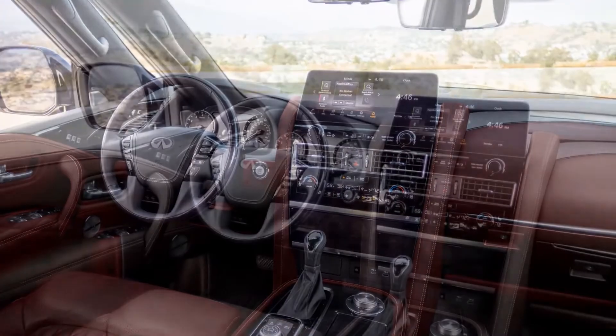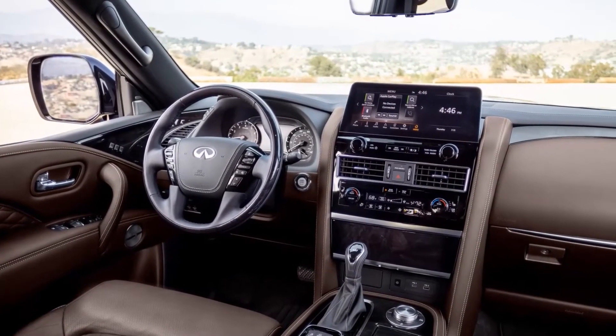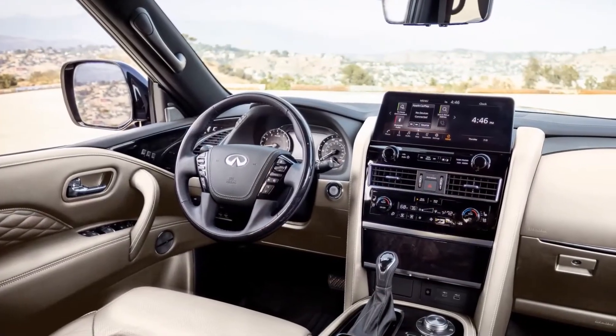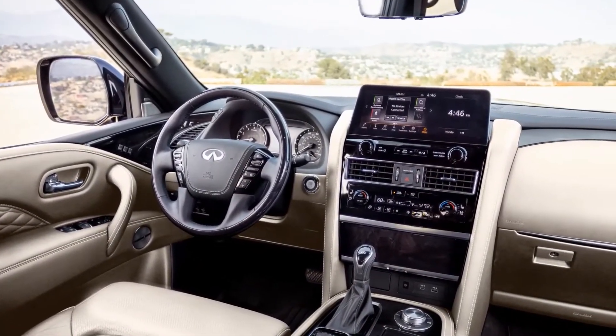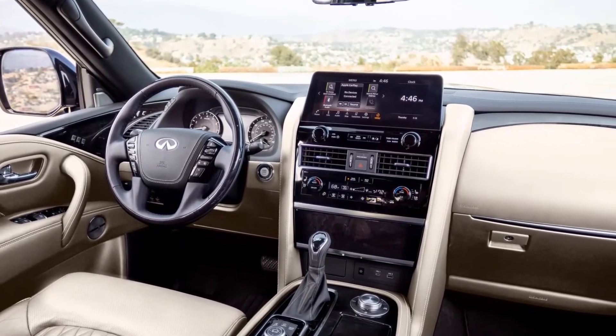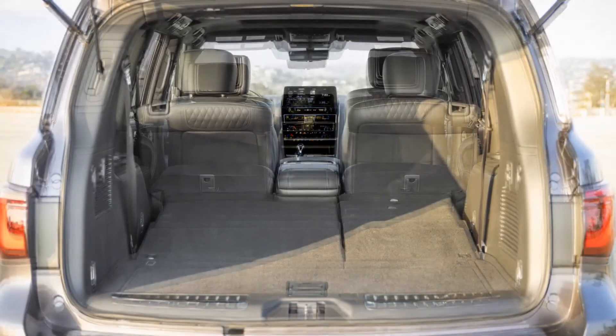The 2022 Infiniti QX80 remains motivated by a 5.6-liter V8 gasoline engine pumping out 400 horsepower and 413 pound-feet of torque. The engine turns the rear wheels via a seven-speed automatic gearbox, while Infiniti's all-mode four-wheel drive system is optional across the lineup.